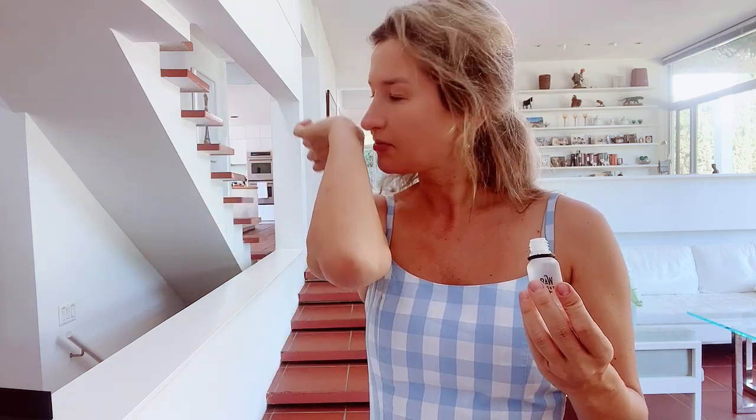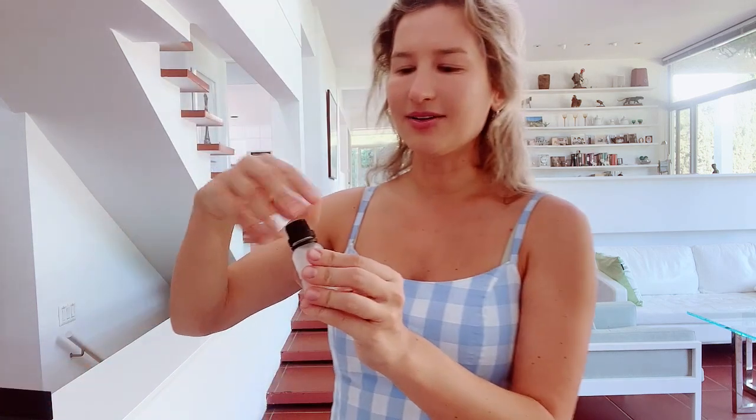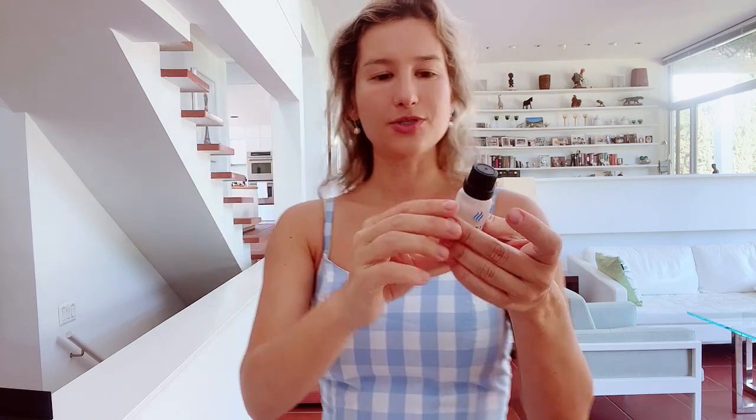It comes with natural human pheromones and has a very light, very clean smell — almost like a body lotion, with that very mild scent. You can use it by itself or together with your favorite perfume.